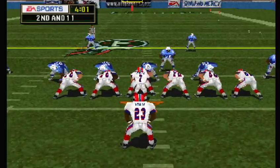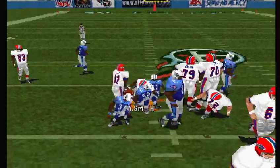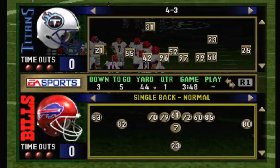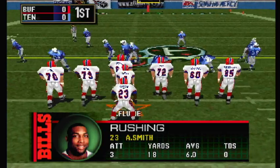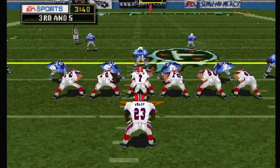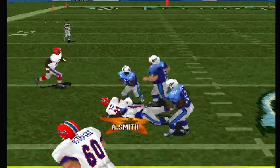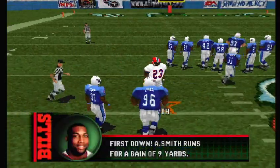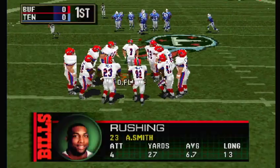The Bills line up with three wide receivers. The toss. Third and five, ball on the 44-yard line. Flutie with three wide receivers. Here's the handoff. First and ten, ball on the 48-yard line.